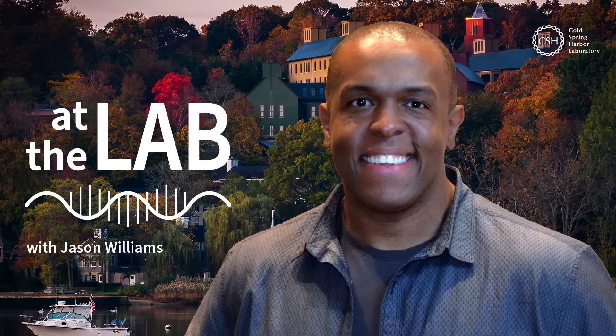You're now at the lab with Cold Spring Harbor Laboratory. My name is Caroline Cosgrove, and this week at the lab: DNA sequencing for all. For decades, scientists have studied DNA, the foundation of life, using a technique called sequencing.